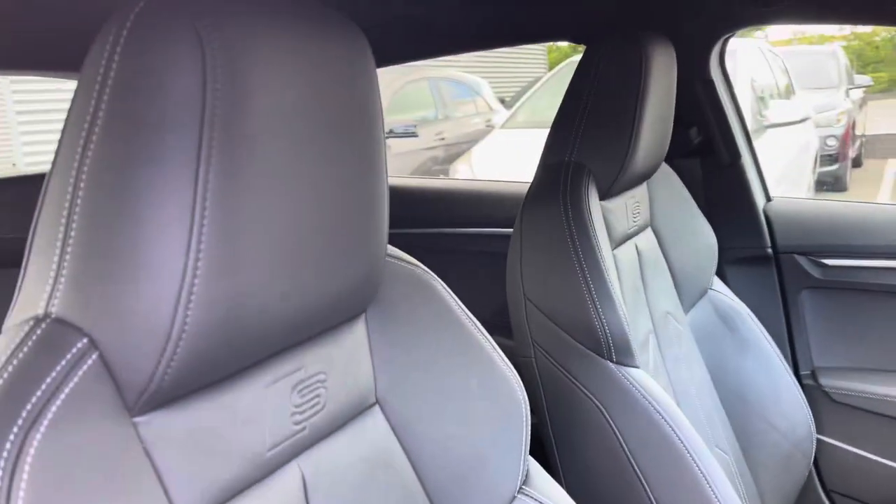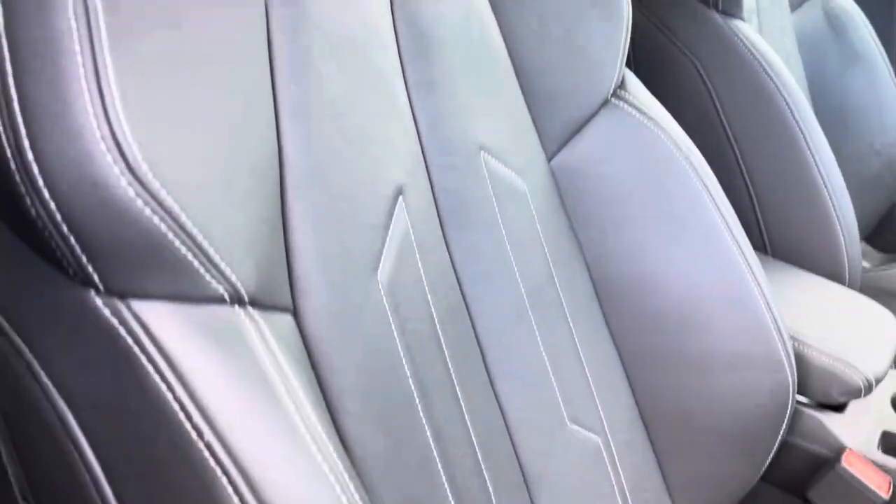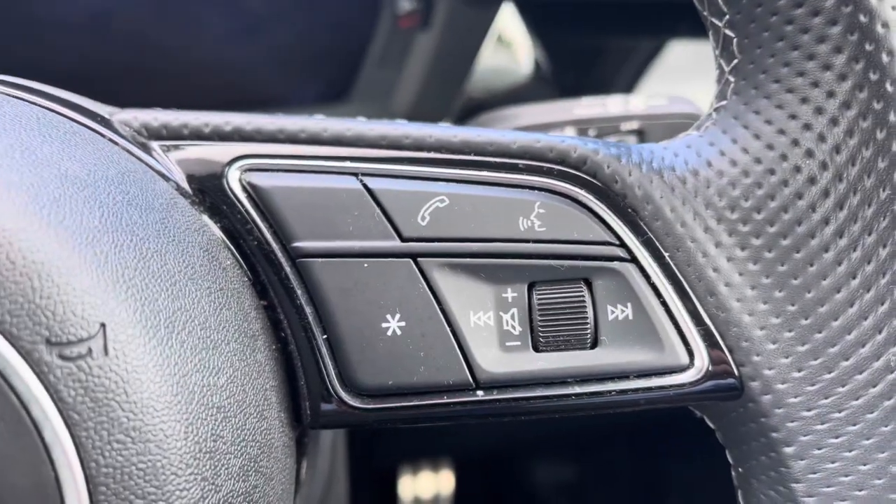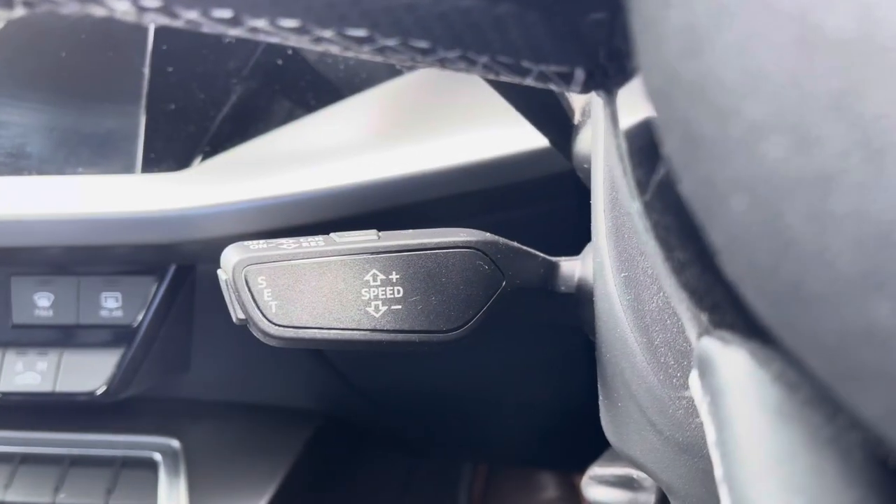The driver and front passenger are held by the brilliant embossed leather sports seats with plenty of manual adjustment to find the ideal position. Controls for the virtual cockpit are at the driver's fingertips to reduce distractions from the road ahead, with cruise control helping take the strain out of those longer journeys.